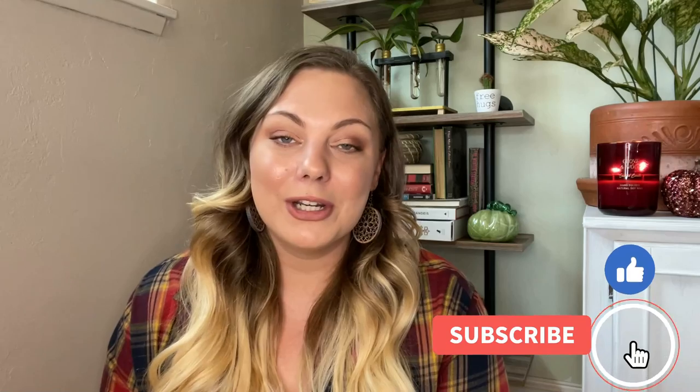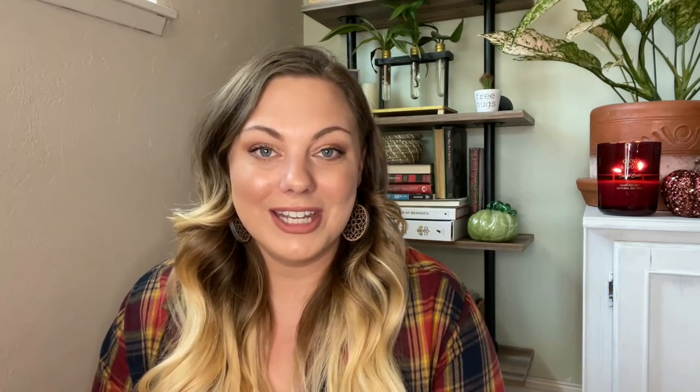All right guys, that's it for today's Dollar Tree haul. I really hope you enjoyed it — give me a thumbs up if you did. Subscribe on your way out if you aren't currently subscribed and love Dollar Tree hauls and crafting videos. Until my next video, I hope you guys have a great day. Thank you so much for watching. Take care.